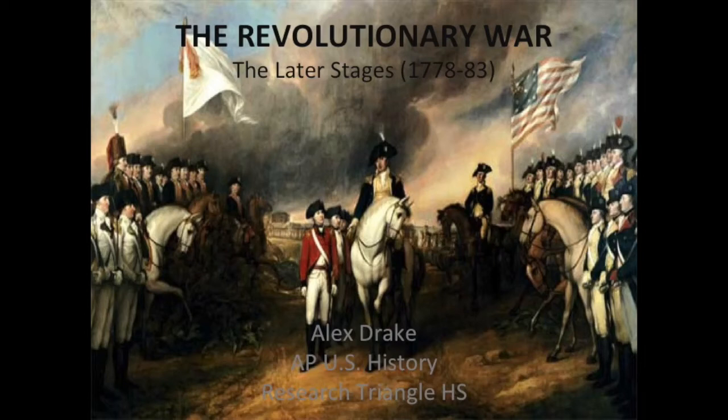Hey everyone, it's Mr. Drake. This video is going to very briefly, in very broad strokes, cover the later stages of the American Revolutionary War, primarily covering the period after the Battle of Saratoga. The primary purpose here is just to explore the factors that led to the American victory, focusing primarily on the blunders that the British made in the later stages of the war. So with that, let's get started.